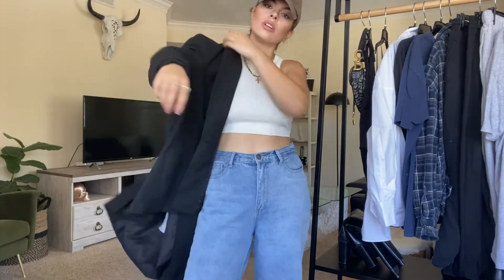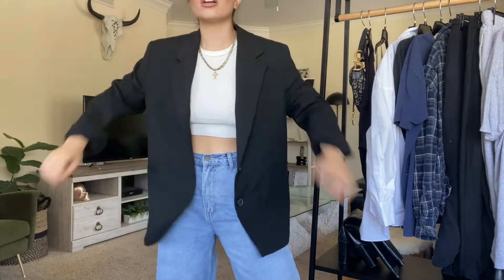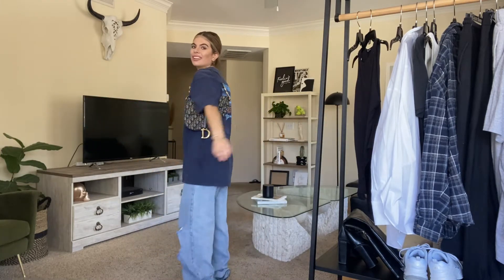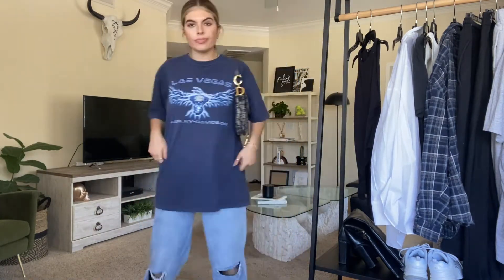If you want to go for a fancier look — like maybe going out to dinner with friends — you could just swap in a blazer. Up next, I'm doing a graphic tee with these same jeans. Any graphic tee, just throw it on and it's a really casual look for the daytime. Super easy and just a go-to.